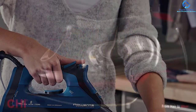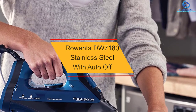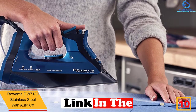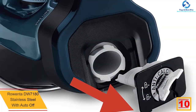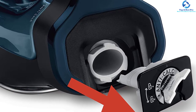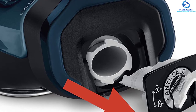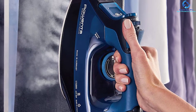Starting at number 10, we have the Rowenta DW7180 stainless steel with auto-off. More than 80% of Americans use hard water at home, and this can cause a buildup of scale that will affect the performance of your steam iron over time. This is why you should appreciate this iron's scale collector that prevents the buildup of scale. Depending on its position, this iron shuts itself off after 30 seconds to 8 minutes of inactivity. Its anti-calcium facility allows the iron to clean itself automatically.